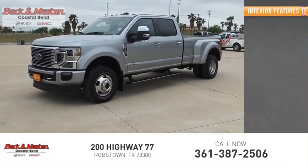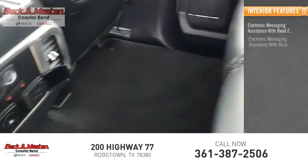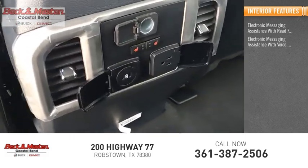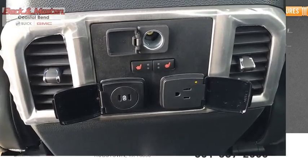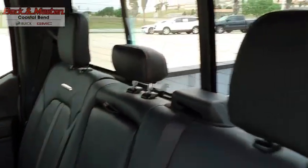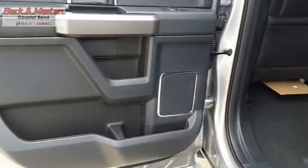Inside you'll find electronic messaging assistance with read function, electronic messaging assistance with voice recognition, a transmission temperature gauge, and a tachometer. The Ford F-350 Super Duty leads head-to-head in fuel efficiency, towing, and torque. Come see the car for yourself.